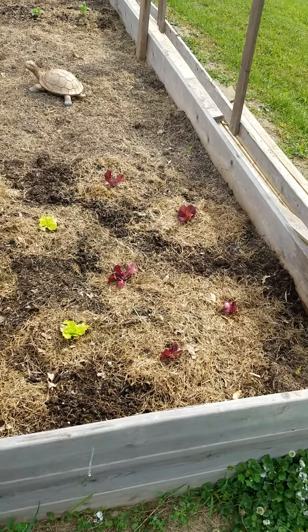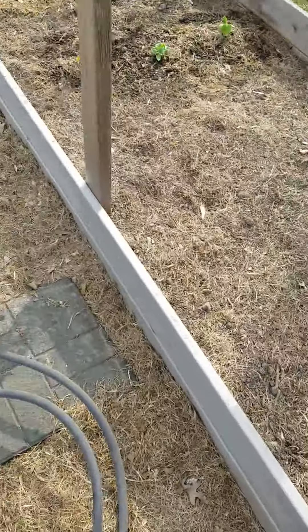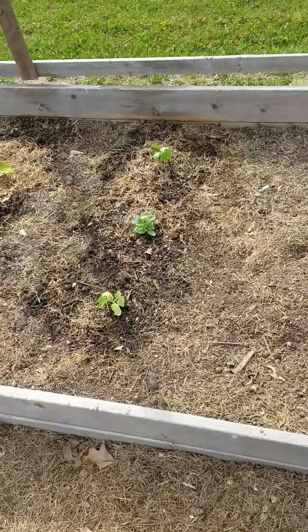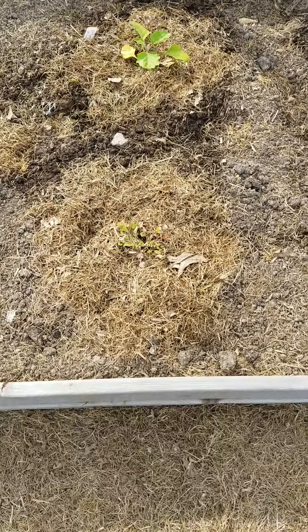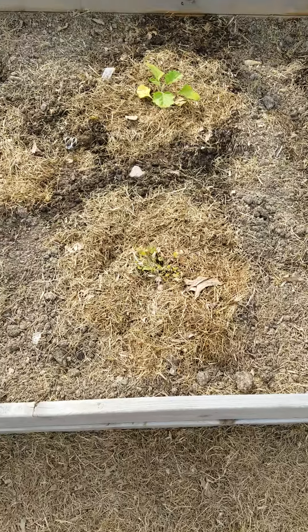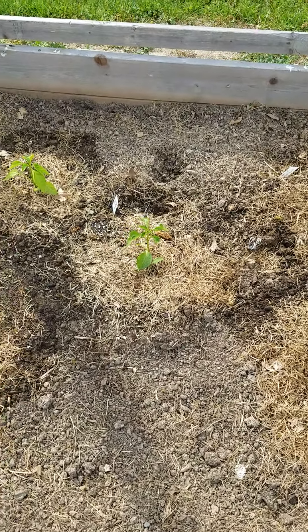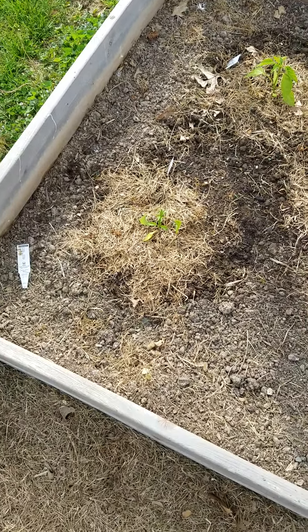Lettuce — red and green. Cucumbers, three of them. Eggplant. Cilantro. Poblano peppers. Jalapeño pepper and serrano pepper.